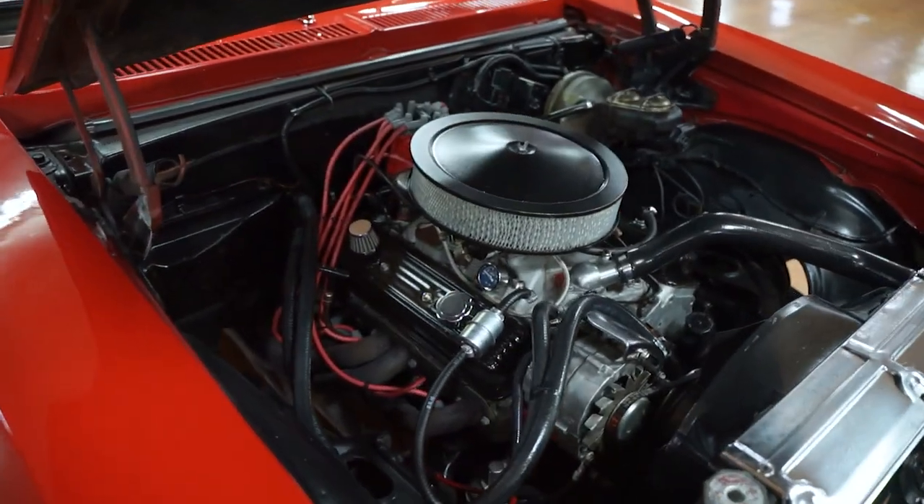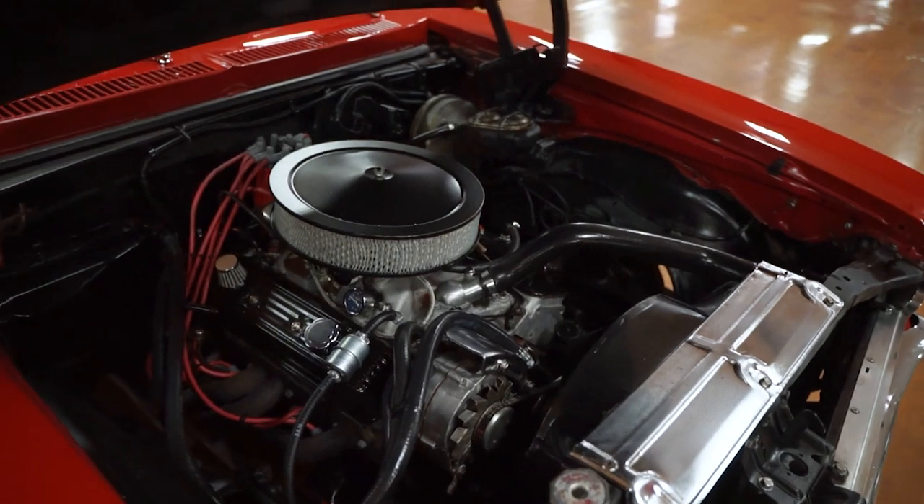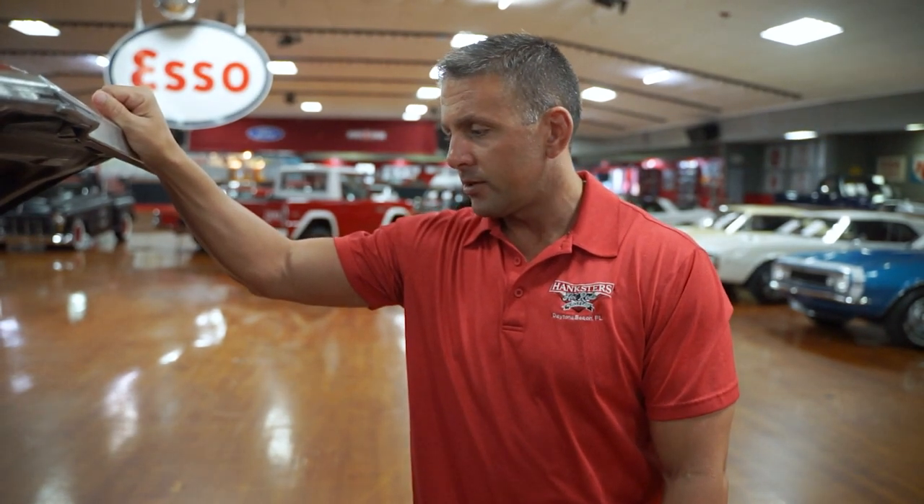Taking a look underneath the hood, we have a 383 stroker, no AC, power steering, and power brakes. In our business, we often get asked how many miles are on the motor, how many miles on the transmission, and do you have any documentation of the rebuild. The answer to all of those questions on this car is none. Some of the cars we have in our showroom, we have a little bit of documentation; others we have none; and some we have binders full. But a lot of times in the classic car business, unless vehicle history is kept from owner to owner and service records are kept, we just don't have it.